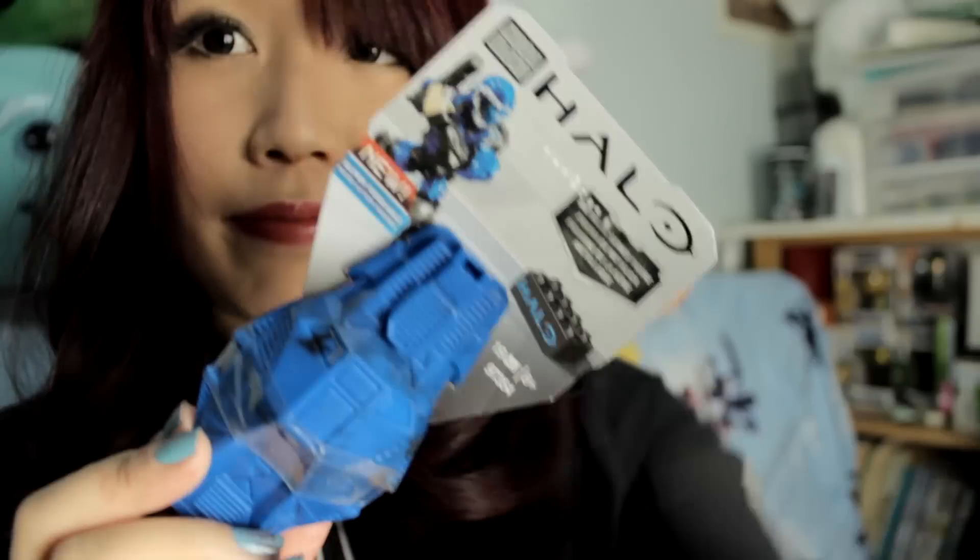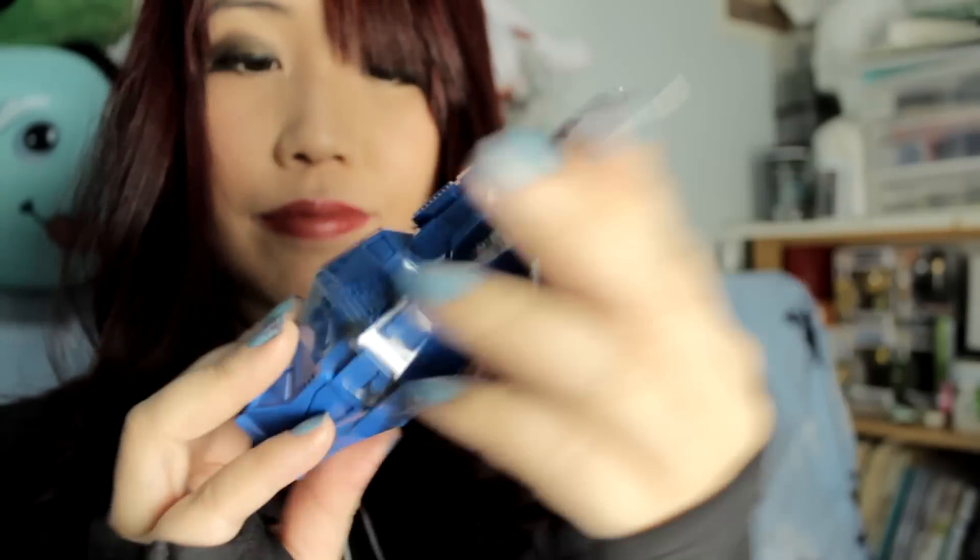Next we have here a Halo Drop Pod, and I think it has a little figure in here. This Drop Pod kind of looks like a grenade. So that's interesting.